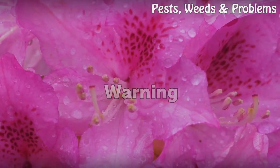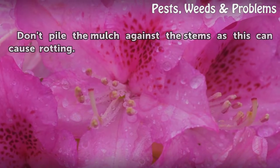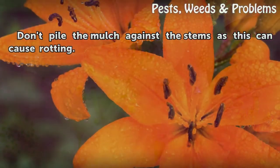Warning: Don't pile the mulch against the stems, as this can cause rotting.